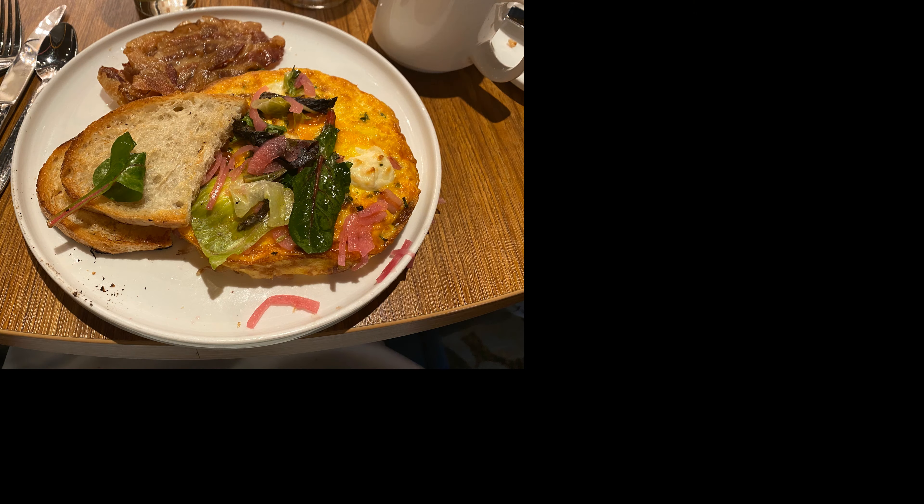That brings us to number three on the list, Blue Iguana Cantina. Located on the Lido Deck across from Street Eats, if you're in the mood for tacos or burritos for breakfast or lunch, this is the place to go. Try the fish taco for a light snack or go with the burrito if you're looking for something that will fill you up.